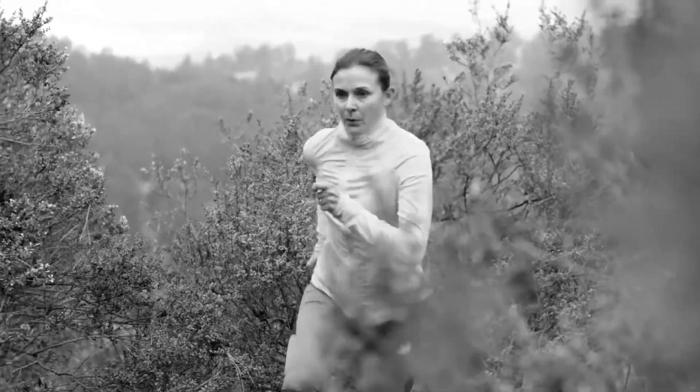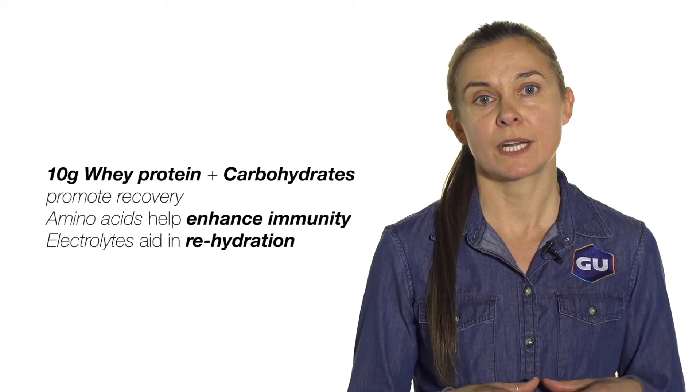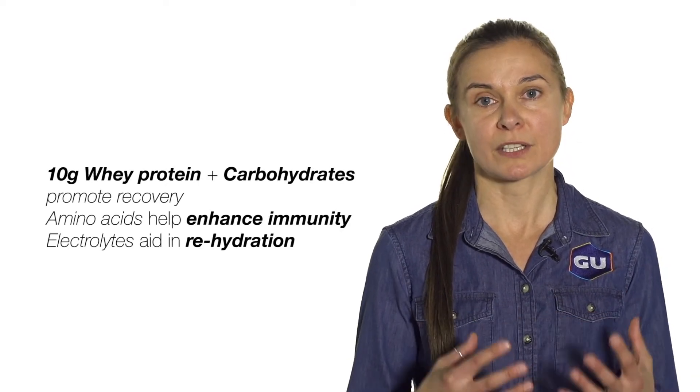It has 10 grams of protein per serving. It's fortified with additional amino acids to enhance immunity and to really kickstart that recovery and muscle repair.